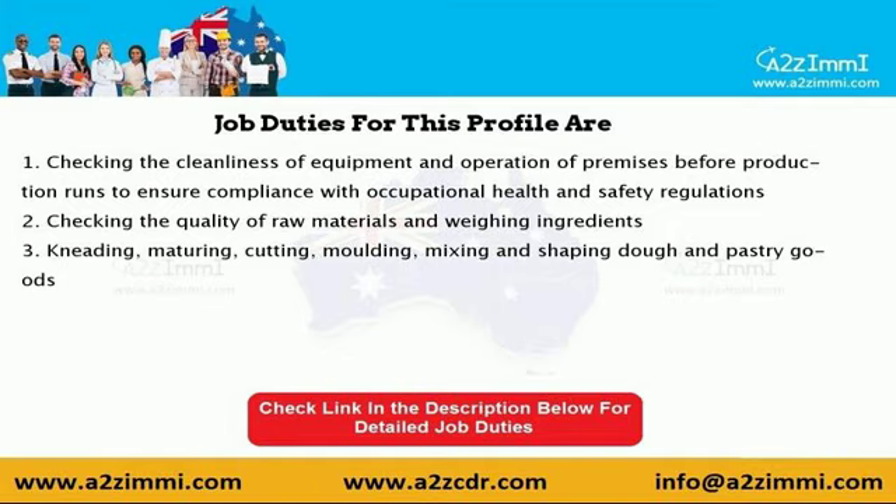Second, checking the quality of raw materials and weighing ingredients. Third, kneading, maturing, cutting, molding, mixing, and shaping dough and pastry goods.